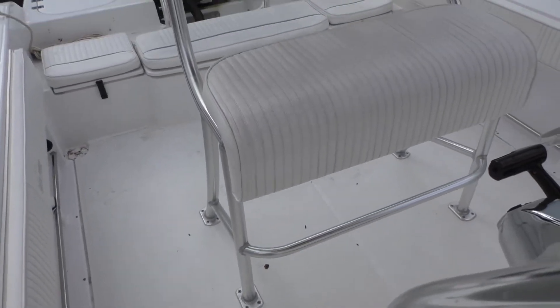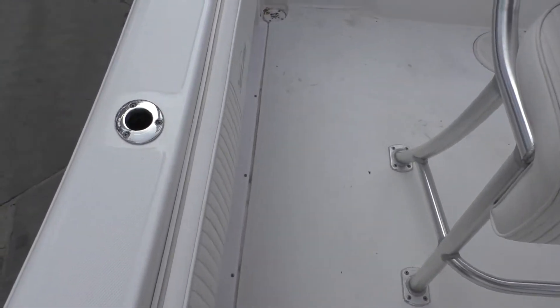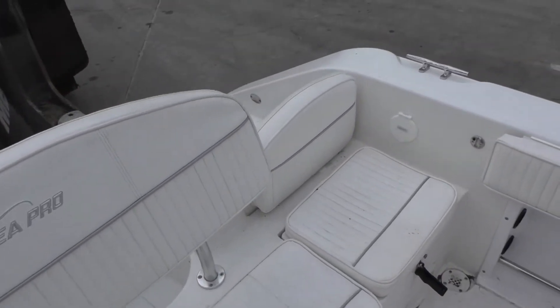She has Linco trim tabs, Mercury Smartcraft gauges, an enclosure for the center console that looks like it's brand new, and a full cover.